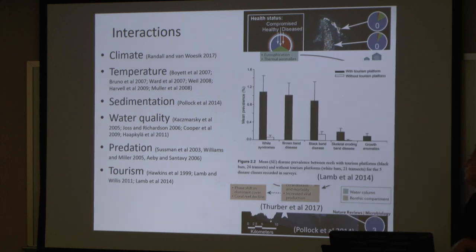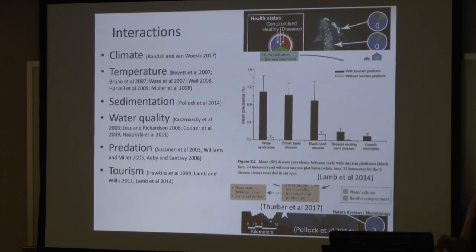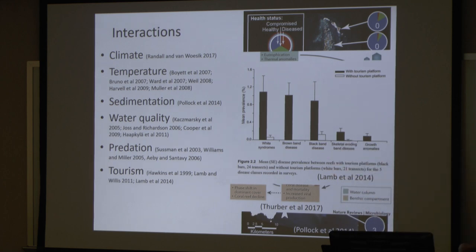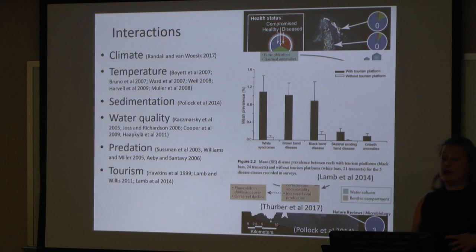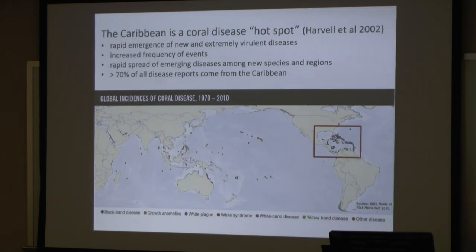With tourism, the black bars are highly visited reef sites while the white bars are sites that are protected or where tourism is not allowed. You can see the mean percent prevalence is significantly higher on visited sites — even just people diving or accidentally touching the reef can drastically increase the amount of coral disease.